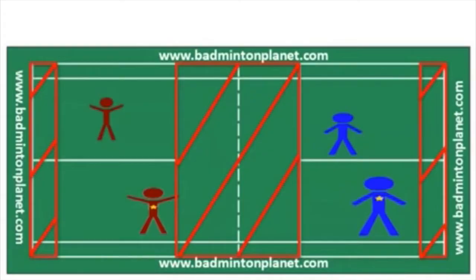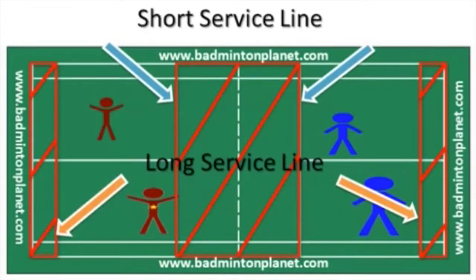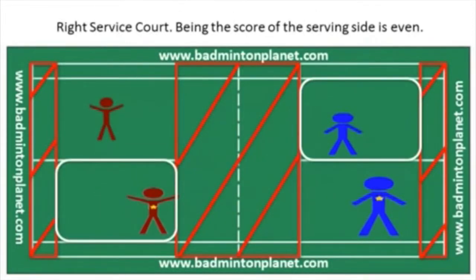I will show you the following animations so you can understand the rules of badminton doubles. In badminton doubles, when you serve, the shuttle or bird has to land between the short service line and the long service line. If the score is even — such as 0, 2, 4, 6, 8, and so on — the player will serve from the right service court.